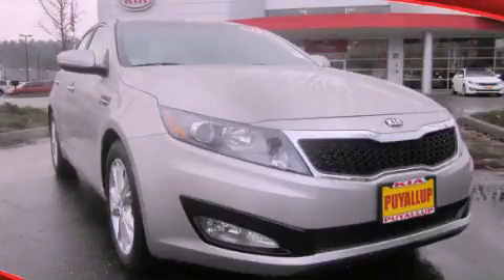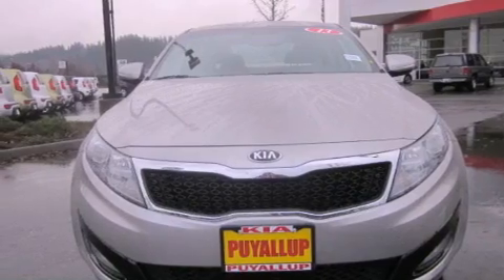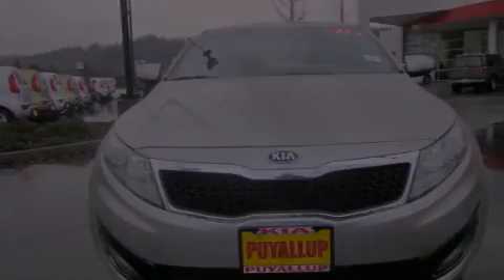This is a brand-new 2013 Kia Optima. It features a 2.4-liter four-cylinder engine and a six-speed automatic transmission.